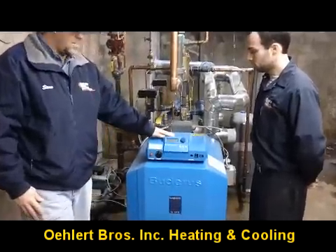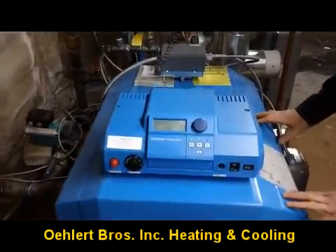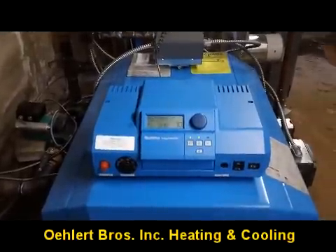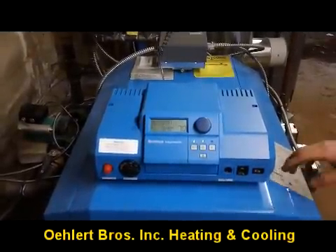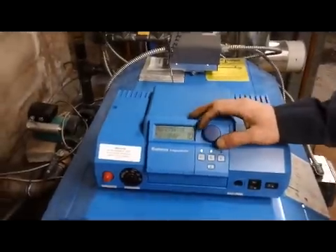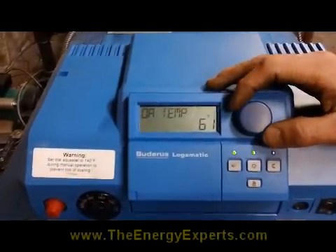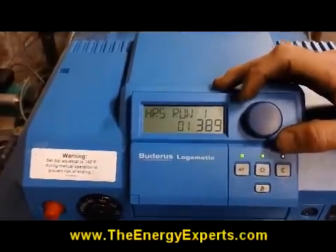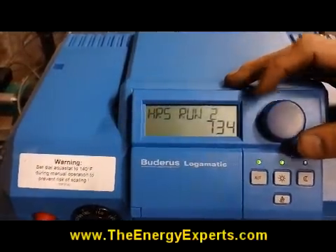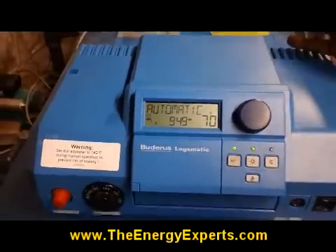This control here is the automatic control — pretty much the heart of the entire system. It takes your outdoor temperature readings, tells which boiler to fire up and when, and gives you displays of your boiler temperature, the outside temperature, and how long each boiler has been running. It's essentially like a programmable thermostat for a boiler.